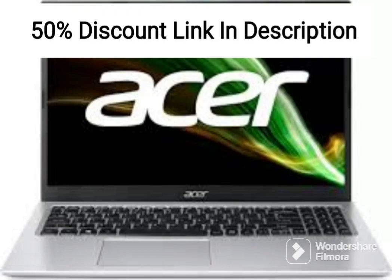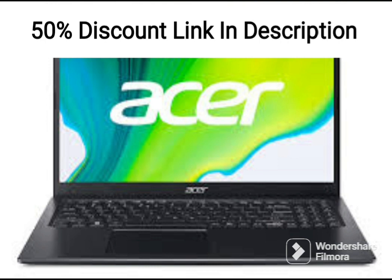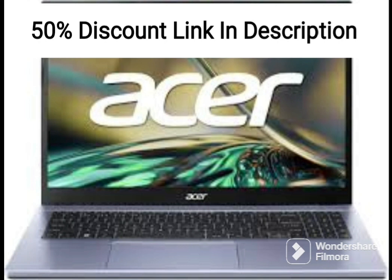The Acer Nitro 5 Premium Gaming Laptop is a solid mid-range option for gamers looking for a machine with a powerful graphics card and a fast display. The laptop features a 15.6-inch FHD 144Hz display, which delivers crisp and smooth visuals that are perfect for gaming.